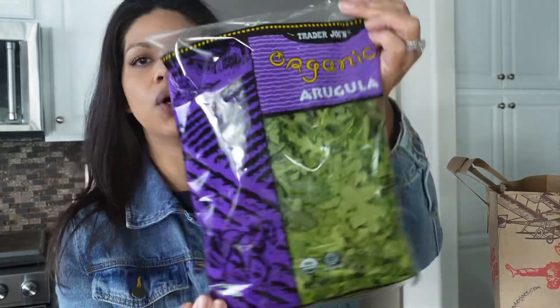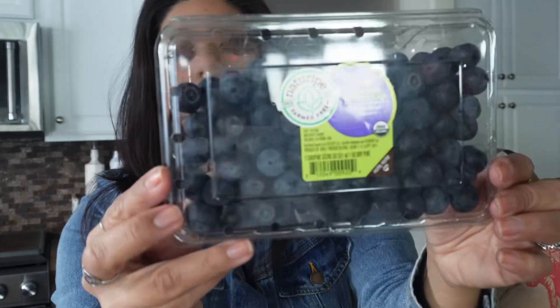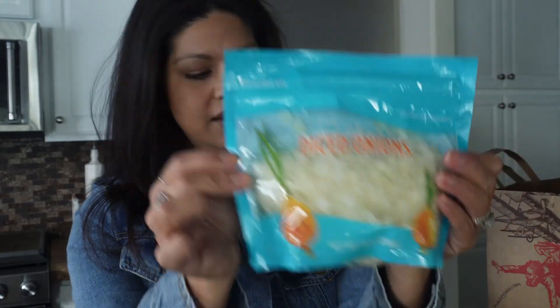I grabbed some arugula, some blueberries, and of course the diced onions. Those were my last items from Trader Joe's.